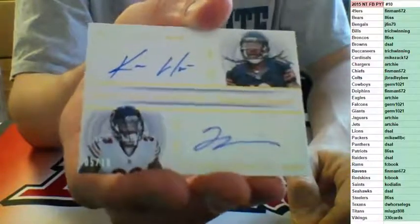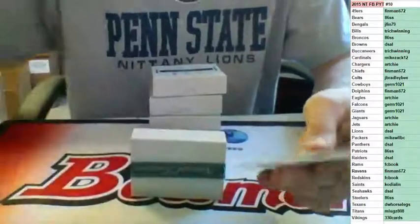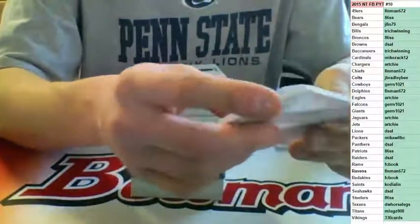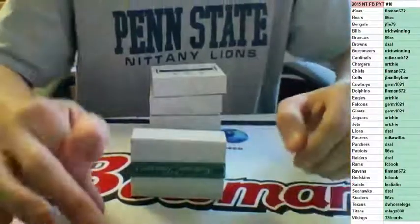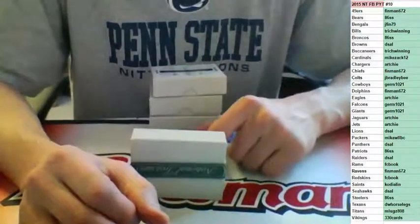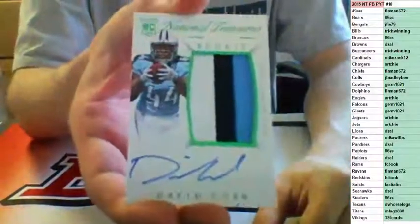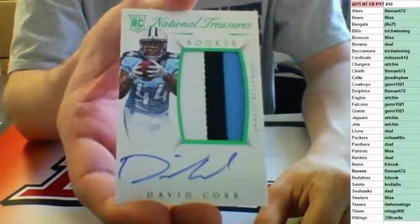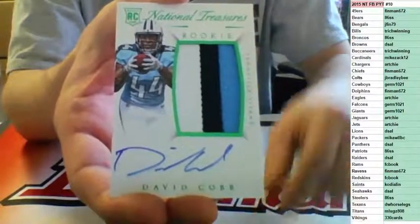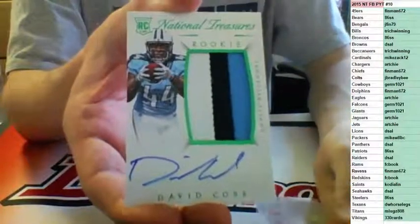A lot of unforeseen talent there so far, with Forte in his way and White being hurt. Three-color RPA to 44, on-card auto for the Titans — David Cobb, going to M. Luggs. Number to 44 on a three-color. M. Luggs.